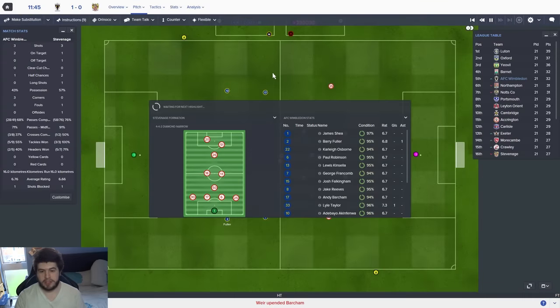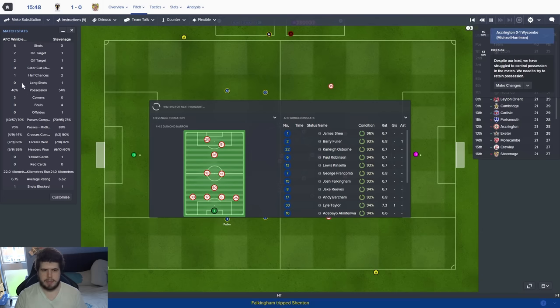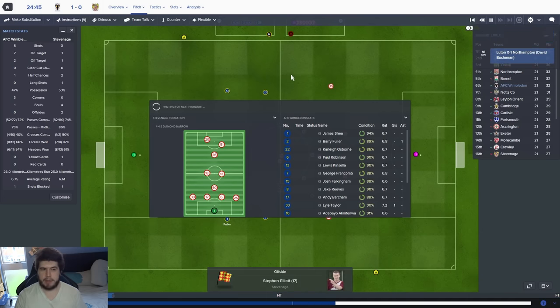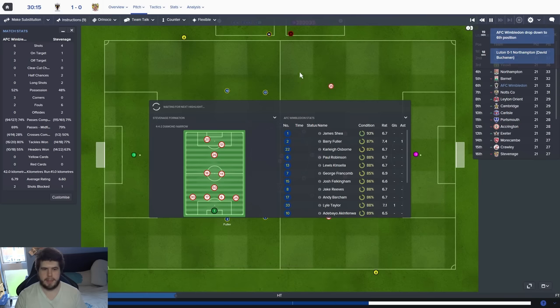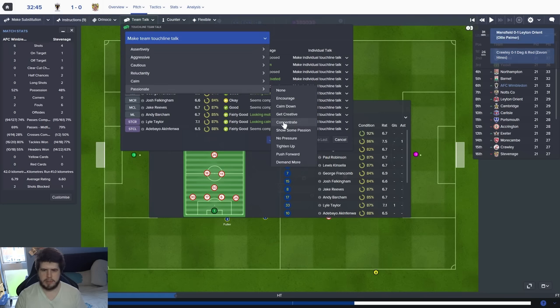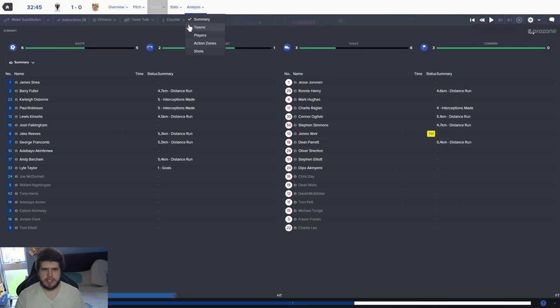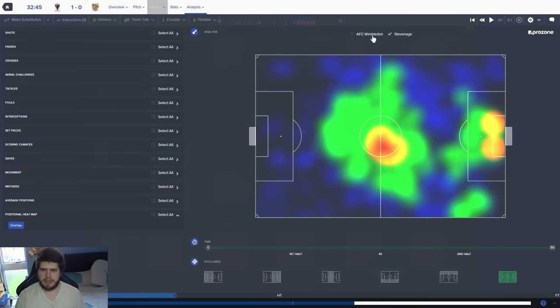12 minutes gone — we're doing okay. We're not getting a lot of possession but it seems to be coming back for us now. They're going to have to open up to try and come back at us. I'm going to take a quick look at the heat map to see if they are as narrow as I think. They are, but not as bad as some teams I've played against — they're keeping the ball a lot in this central area and weirdly in the left back position.